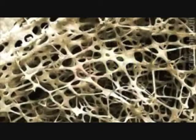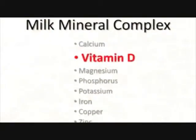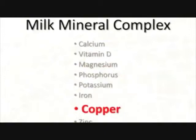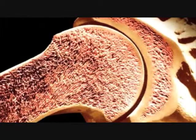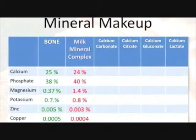What's found in a milk mineral complex? Of course, calcium — but also vitamin D, magnesium, phosphorus, potassium, iron, copper, and zinc. All of these are essential for healthy bone growth. Why would nature design something with these specific components? Because if you look at human bone and examine its mineral components, you'll find that a milk mineral complex contains almost identical elements. You sure won't get that with something like calcium carbonate.